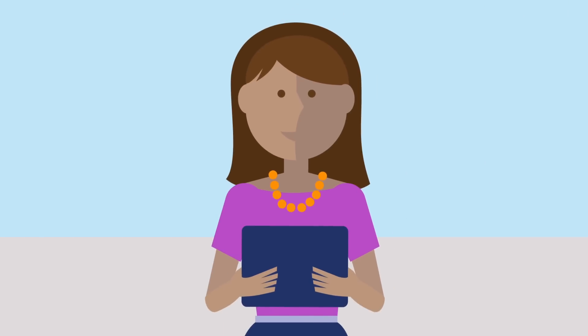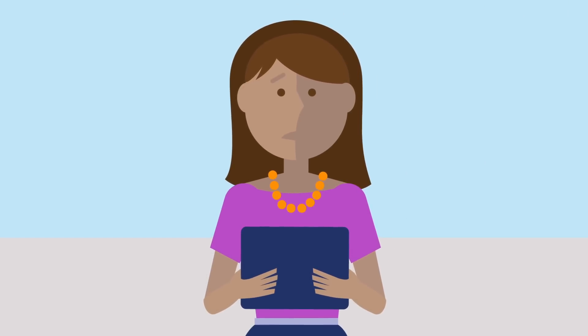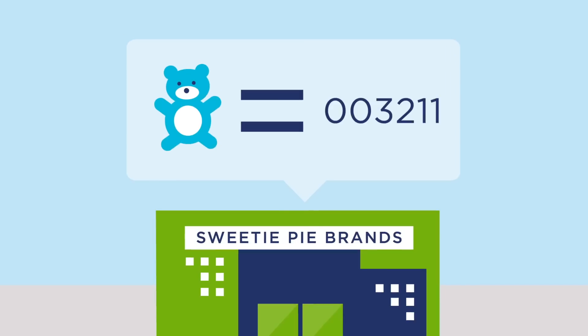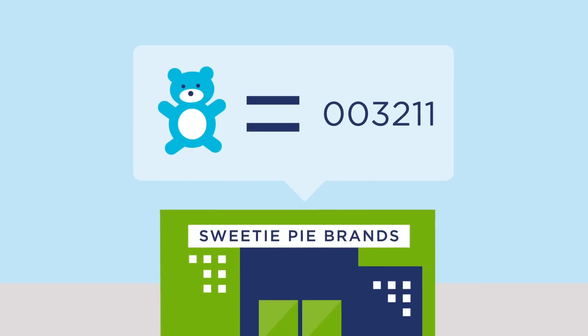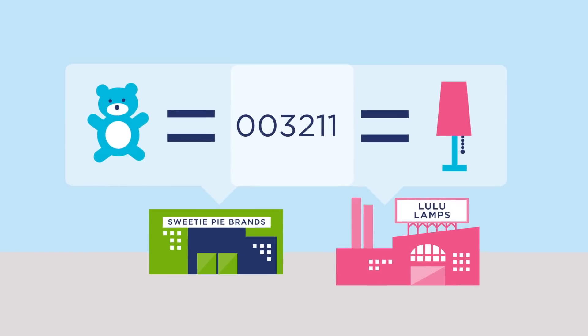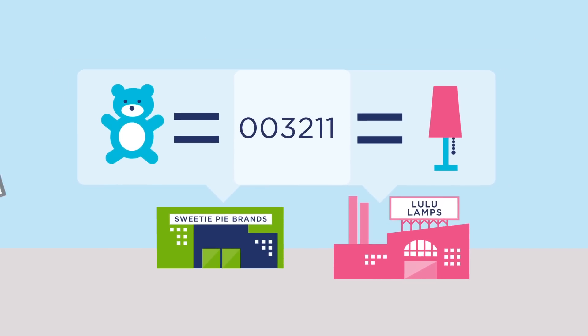It's a hassle for consumers like Kelly, and it's a liability for brand owners and retailers. Proprietary numbering systems confuse matters even further. Without a standardized global system, the same identification number can yield very different results.